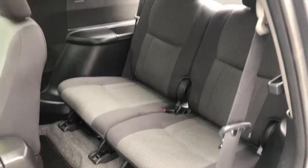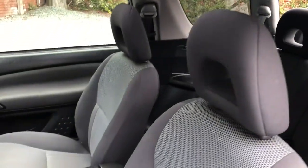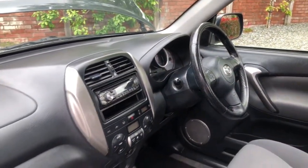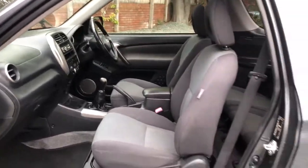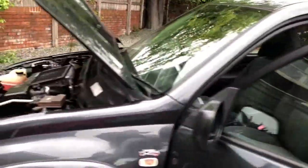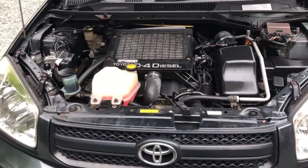Generally clean and tidy inside. And a nice and clean engine bay.